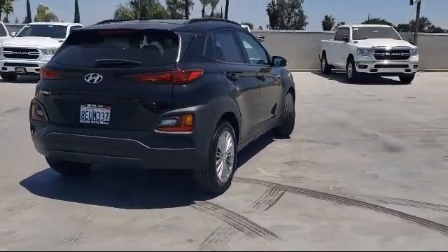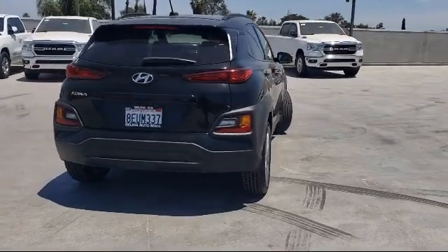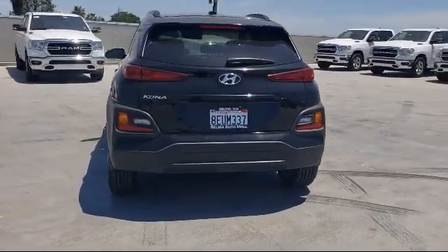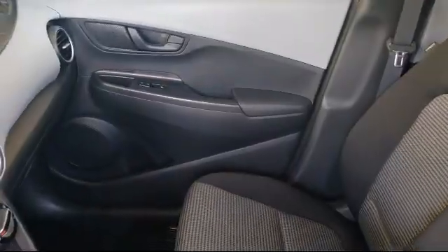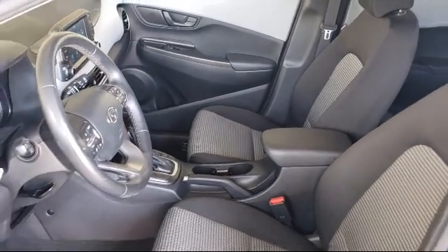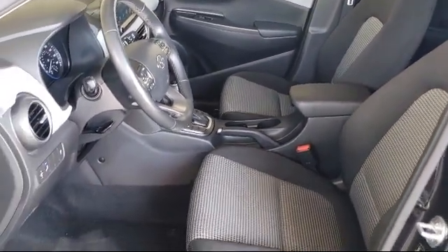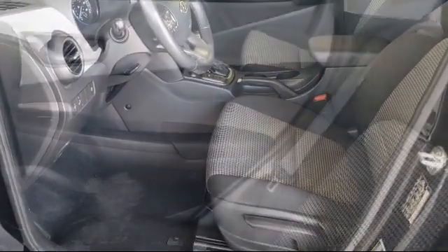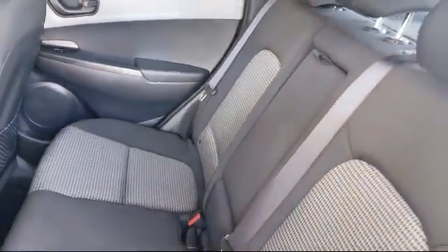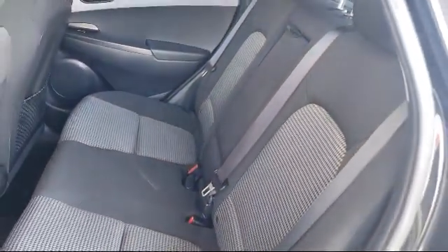Since 1989, the Selma Auto Mall has been providing outstanding service to the Central Valley. The massive Selma Auto Mall is the largest auto mall from the Sacramento area down to Los Angeles, and has been a recognized leader in National Automotive News Magazine and many trade publications. With over 40 awards collectively between the dealerships, the Selma Auto Mall has proven that when it comes to buying a car, there's no better place.